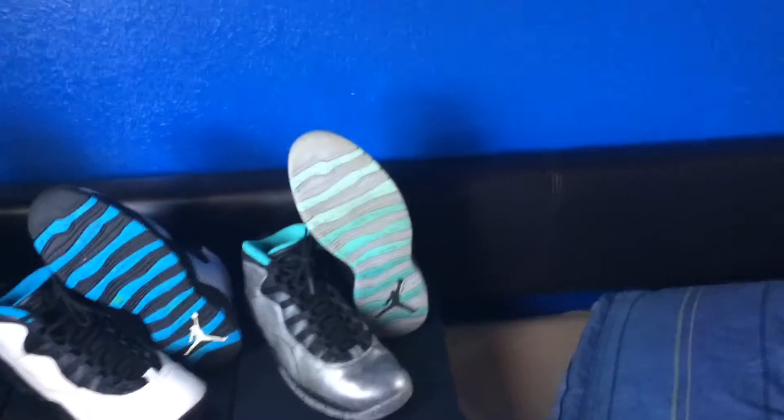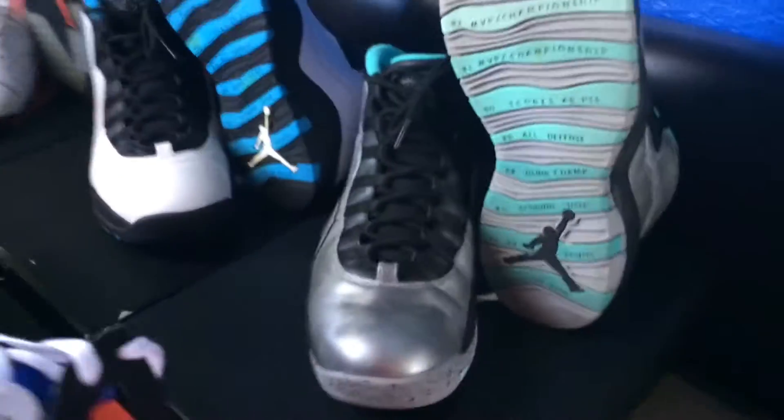Next up we have the Lady Liberty 10s — awesome shoe in my opinion, very dope colorway, very good quality leather. Something people were complaining about is that the leather creases a lot, and it does. But tens in general crease a lot. There's a small indentation in the leather right there — very weird. I'm trying to push that out. I wore these a lot too, good quality leather.